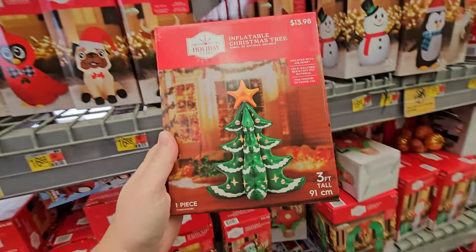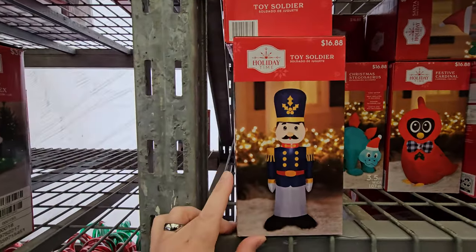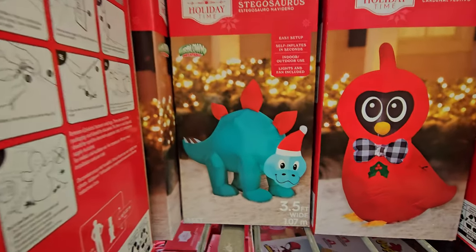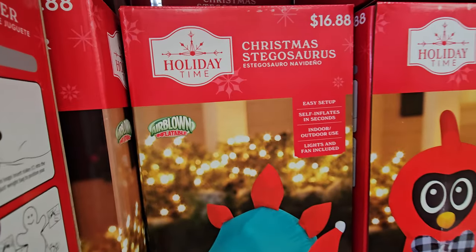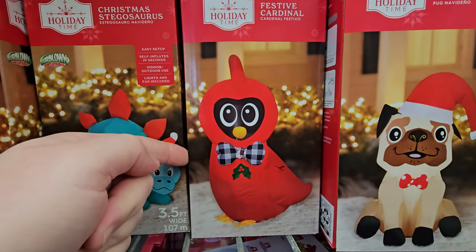They even have an inflatable Christmas tree that's three feet tall, a toy soldier, and a Christmas stegosaurus. What the heck, that's hilarious! And there's a festive cardinal here.